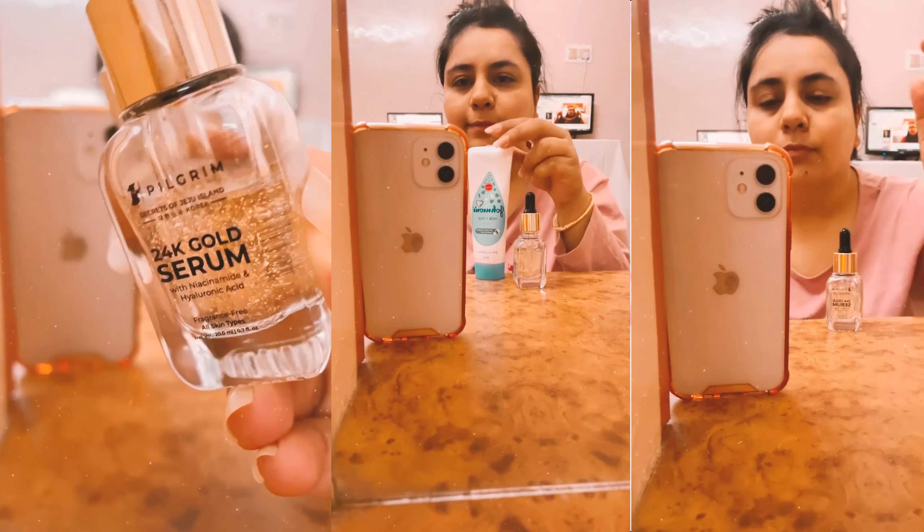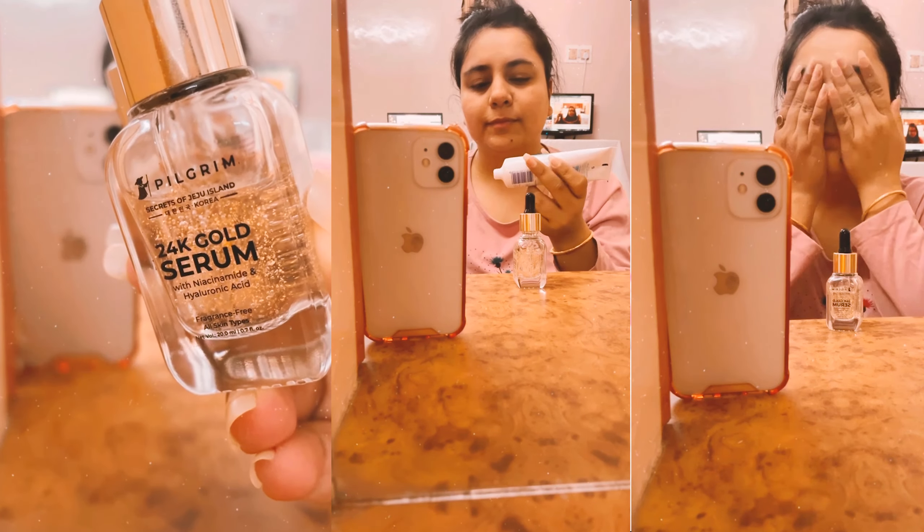Let me tell you the benefits of gold in our skincare routine. Gold reduces fine lines, wrinkles, spots, and premature aging. It also helps with sun damage, allergies, and inflammation. Gold has so many benefits and you should definitely include it in your routine. I have personally seen a lot of visible difference from using it.